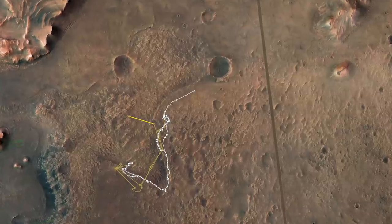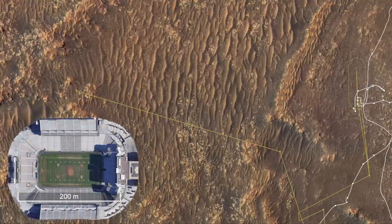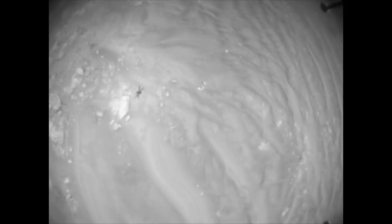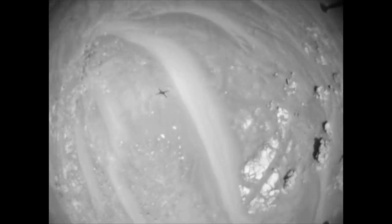Flight 21 took Ingenuity nearly halfway into CETA — about 370 meters or 1,214 feet — crossing numerous rover-trapping sand ripples before landing on one with a sharp crest. Maybe landing directly on this ripple was Ingenuity's way of showing mastery over this terrain.